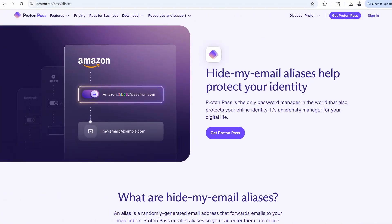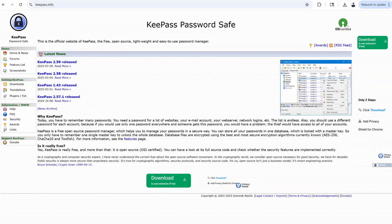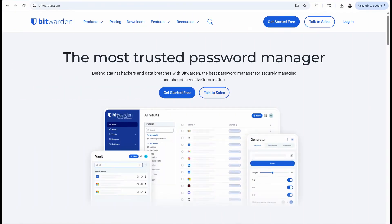ProtonPass even comes with built-in email alias integration. For more hardcore setups, KeePass gives you full control, but it's offline and a bit do-it-yourself. Bitwarden is another favorite — also open-source and great for teams. Whatever you choose, just make sure you're using two-factor authentication and not relying on memory or a browser's autofill. This is going to be your first line of defense.